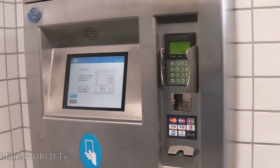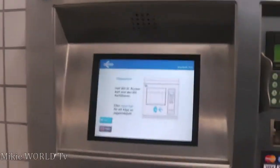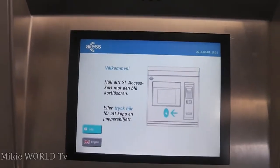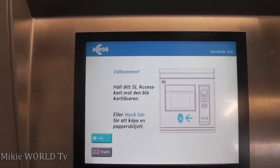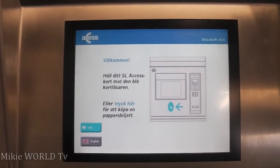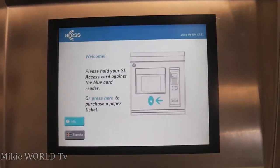As you can see, you will find a machine like this one. I'm going to show you how to buy a ticket on this machine. First of all, we're going to try to change the language, because you can see it's written in Swedish, so it's going to be a bit difficult to manipulate the machine if we leave it in Swedish. Let's change it to English.